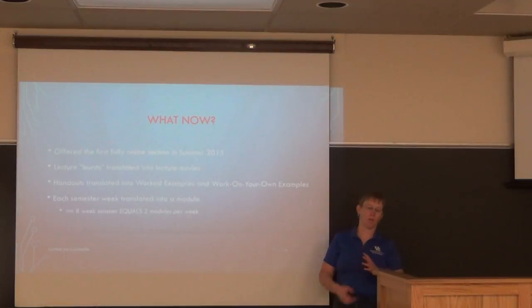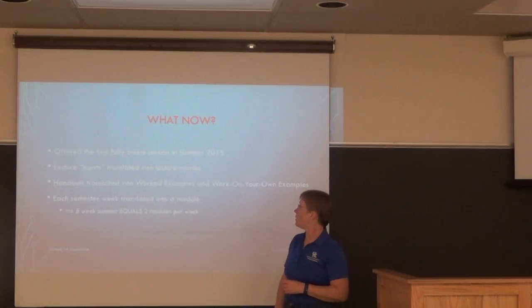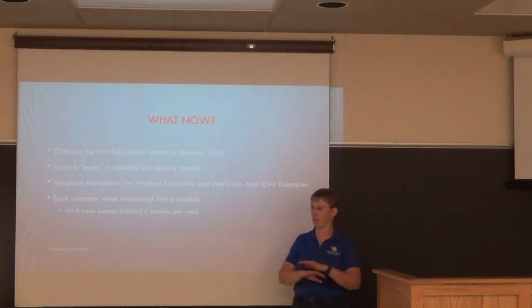I thought about it for a long time. There were often questions like: can you not put it online? I missed something. Maybe offer something for the summer. So in summer 2015, I finally did it and offered the course fully online.